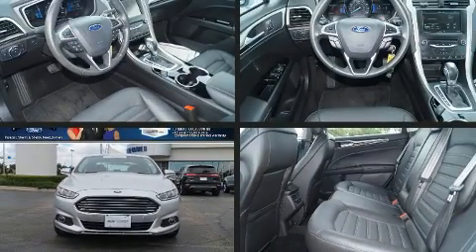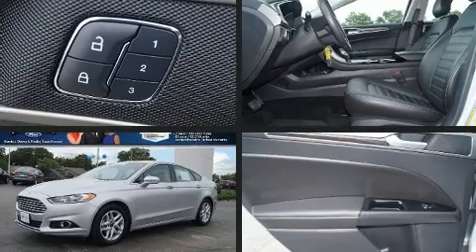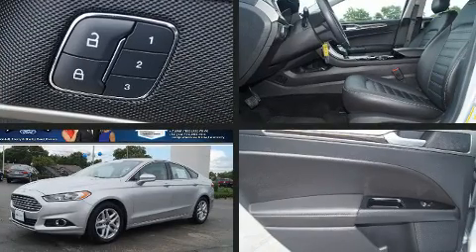Come test drive this 2014 Ford Fusion. With fewer than 15,000 miles on the odometer, this four-door sedan prioritizes comfort, safety, and convenience.